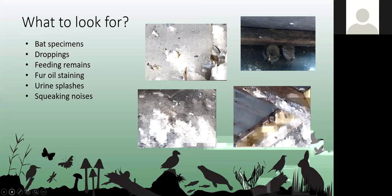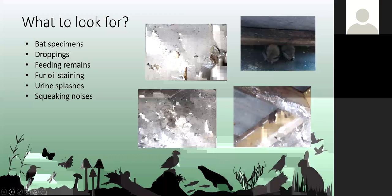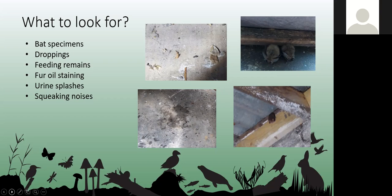In a PRA, first we look for evidence of bats within the building. We look for bat specimens — either a live bat or a dead bat on the floor — droppings, feeding remains such as moth wings left by brown long-eared bats, fur and oil staining, urine splashes (though these are harder to confirm), and squeaking noises — if you can hear bats squeaking in the roof, you can assume they're in there.